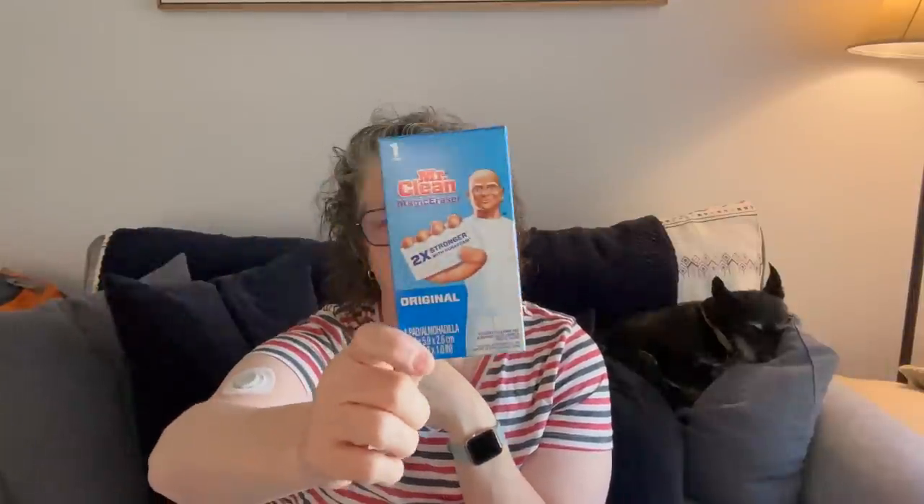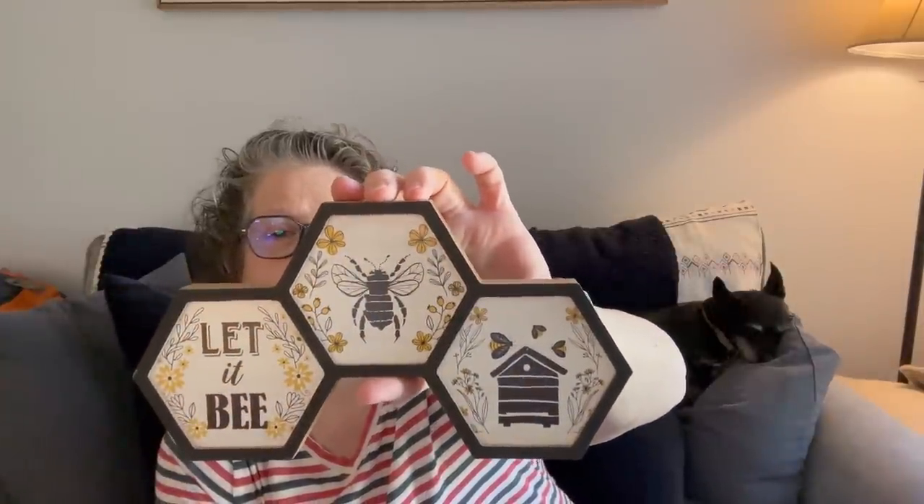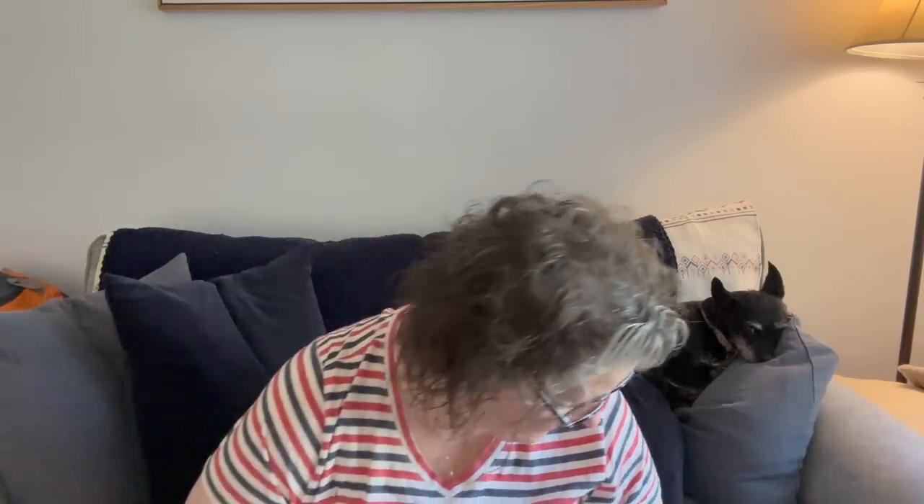I got a Mr. Clean Magic Eraser - boring I know, but we all have to clean our houses. You'll see a lot of bee stuff. My store finally got all the bee decor I feel like other Dollar Trees had last year. I definitely saw the dishes at other stores last year but this one says 'let it be' and I love it. I love the black and gold aesthetic - it is definitely working for me.